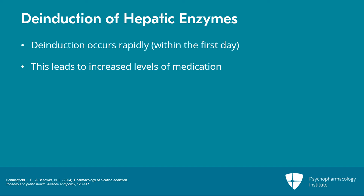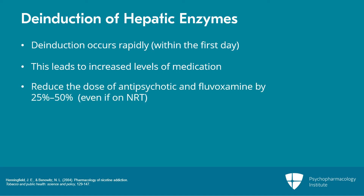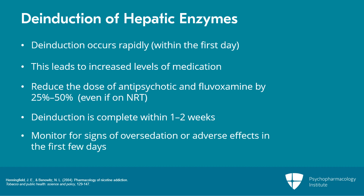The current recommendation is to reduce the dose of antipsychotics as well as fluvoxamine by 25% to 50% as soon as a person is unable to smoke, even if they are taking NRT. In about a week or two, the de-induction is probably fully complete. During those first few days, it is critically important to monitor for any signs of over-sedation or adverse effects from these medications.